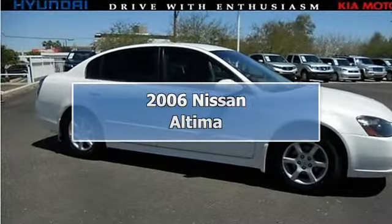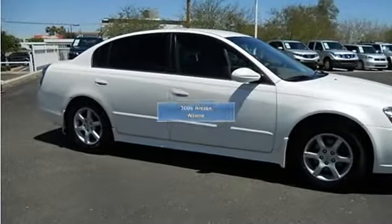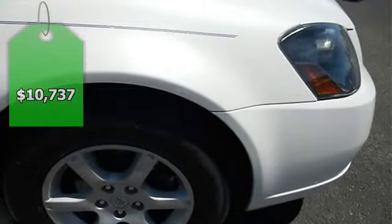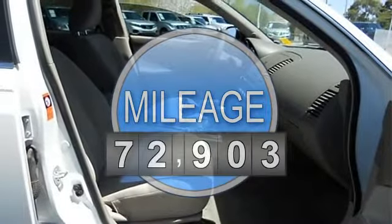This car sparkles. Smooth as silk. When was the last time you smiled as you turned the ignition key? Feel it again with this gorgeous 2006 Nissan Altima.